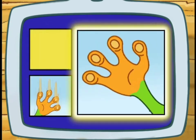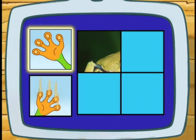Does a tree frog have sticky toes or slippery toes? Sticky! Right! Tree frogs have sticky toes.